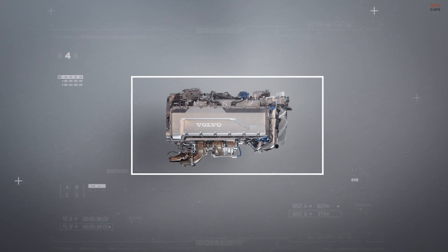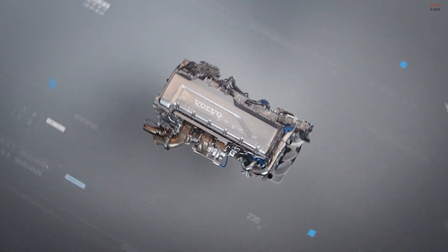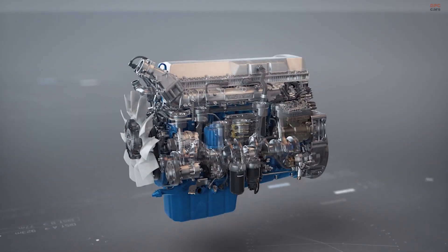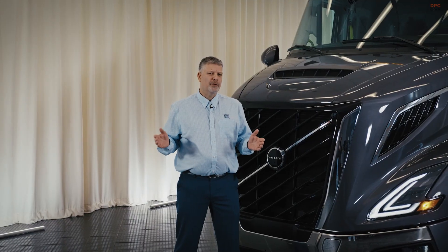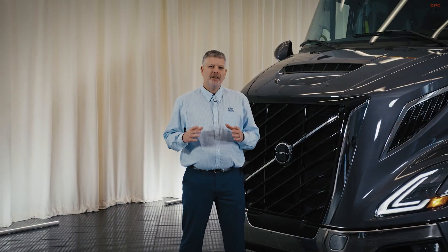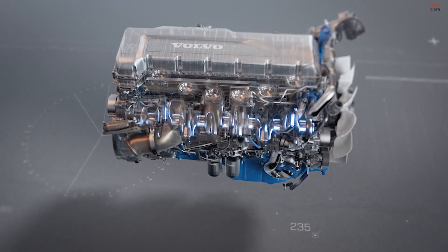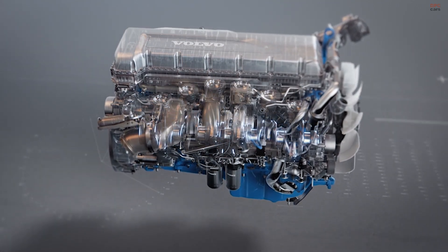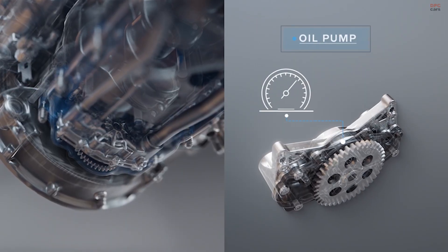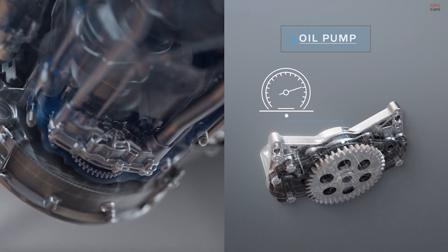Underneath the hood you'll see our D13, available in a 405, 425, and 455 horsepower engine. Inside the engine we've also made improvements, starting with a new injector and a seven-wave piston designed to improve overall combustion efficiency. To reduce parasitic loss inside the engine, we've reduced the piston height and lengthened the connecting rod. For further improvements, we've also added a variable displacement oil pump that changes its volume based on the overall vehicle's need, reducing parasitic loss to another degree.